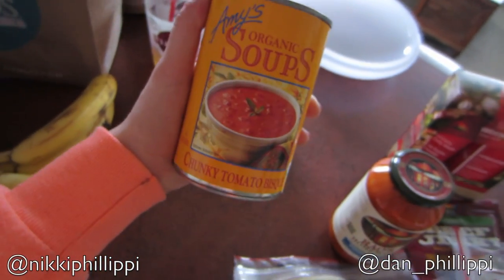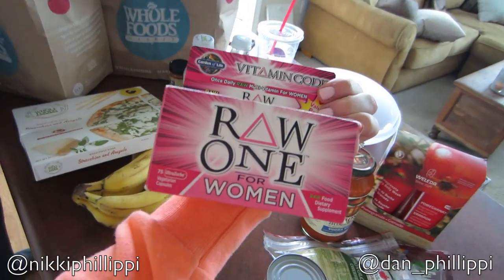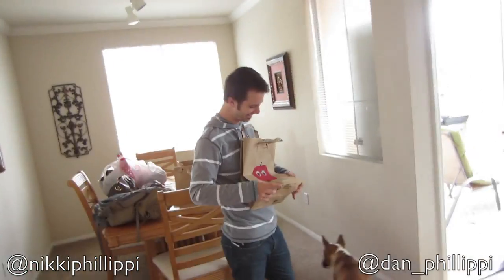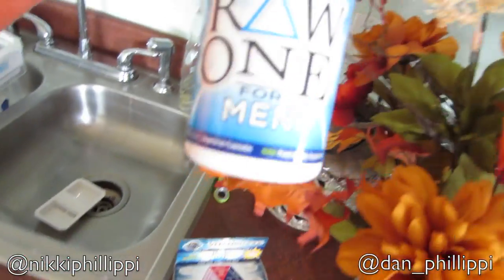So then I got this chunky tomato bisque soup. It's been getting a little colder lately and Amy's tomato soup — this brand just makes really good food in general and this tomato soup is super good. So then I got this Raw One for Women — it's just a multivitamin. This brand has gotten a lot of really great ratings and the ingredients are supposed to be really great. Dan has the men's version but he never takes them unless I give them to him. So we'll start taking our multivitamins together.